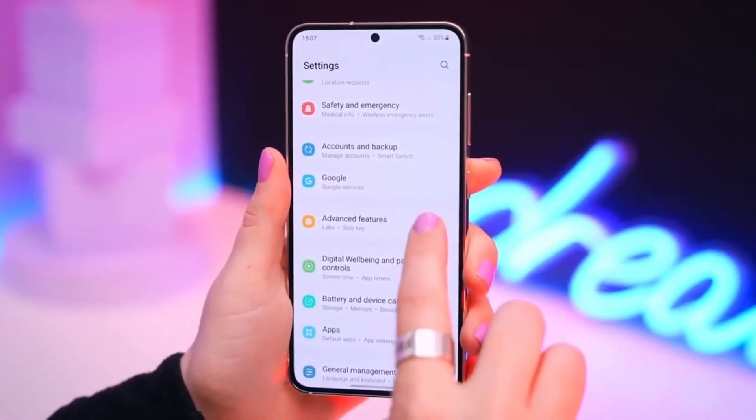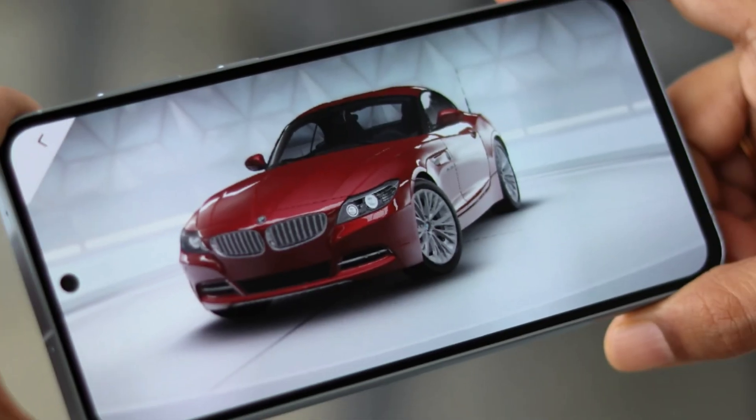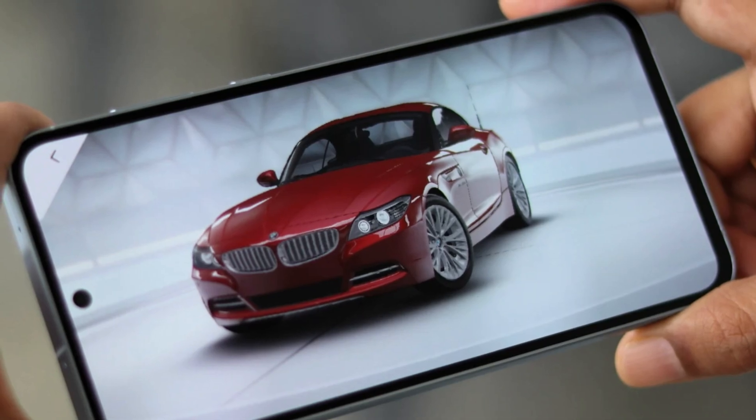The Exynos 1580 comes equipped with the Xclipse 540 GPU — a significant upgrade from the previous Xclipse 530 found in the Exynos 1480. It's likely based on AMD's RDNA 3 technology, which we first saw on the Galaxy S24's Exynos 2400 chip. More power, more graphics performance — it's a winning combination.